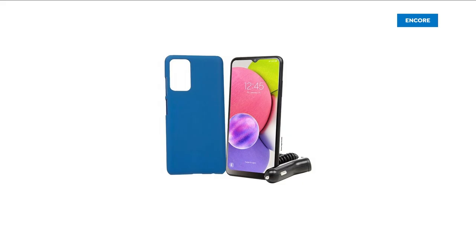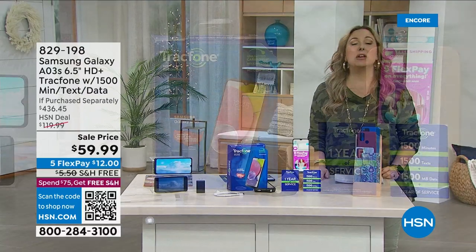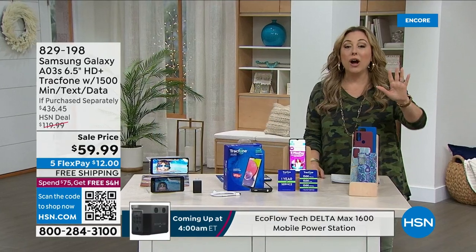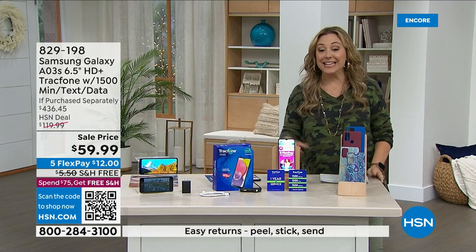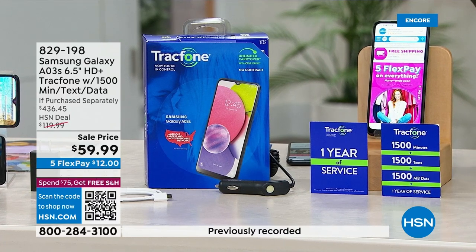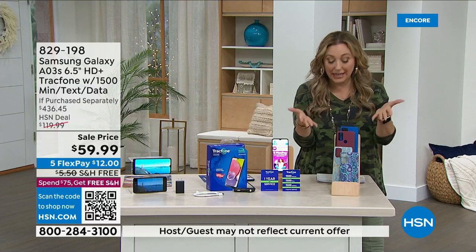How much is your cell phone bill every month? Would you like to never have another cell phone bill? That's what you get with a TracFone — you just buy the minutes, texts, and data you need. When you buy today, we're giving you one year of service with 1,500 minutes, 1,500 texts — that's enough for a teenager — 1,500 megabytes of data, worth $125. You're getting a Samsung Galaxy with a huge screen and 13 megapixels for $59.99, with free shipping.